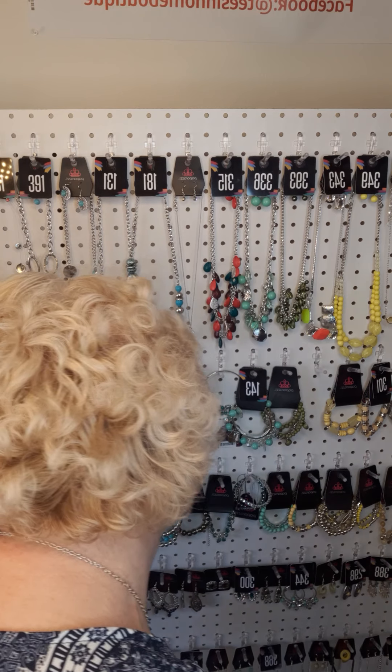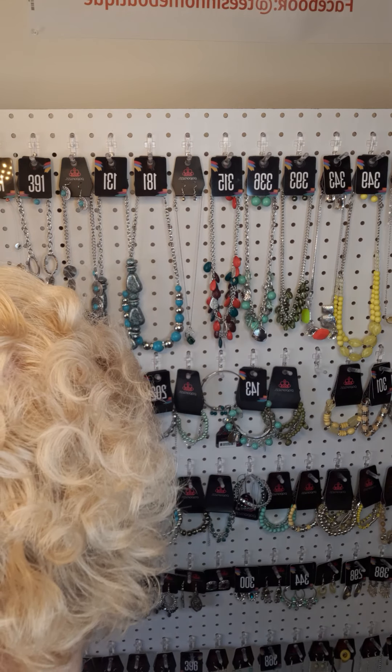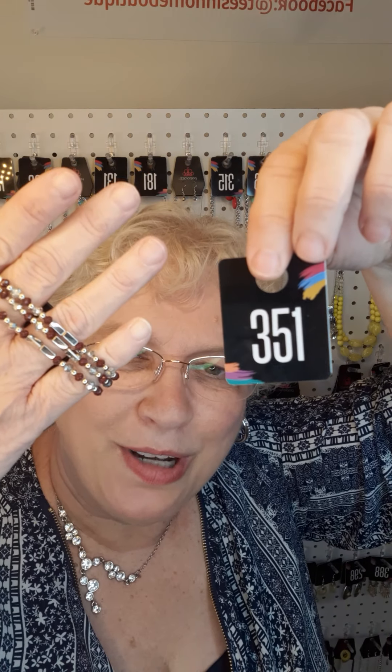Next in silver, I have a set of earrings — the number is 325. Here is a new item in purple — those are purple stones and it stretches. The number for this item is 399. Also in purple with silver, a set of three stretch bracelets. These can be worn together, separately, or stacked with other bracelets. The number is 351.